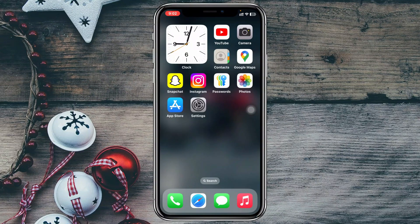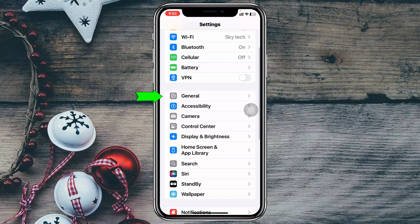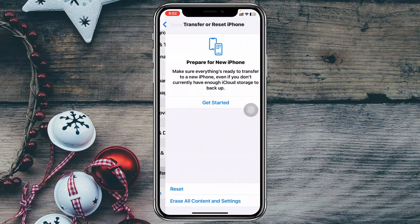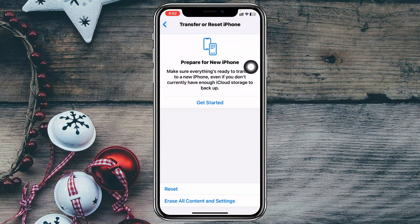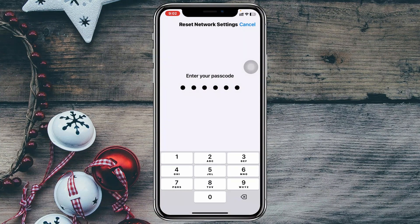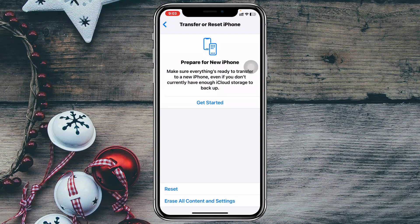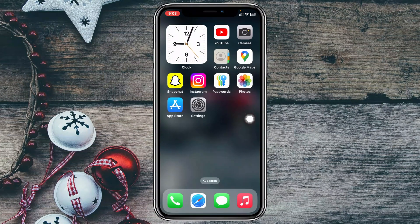If you're still experiencing the problem, open Settings again, scroll down and tap General, then tap Transfer or Reset iPhone, tap Reset, and select Reset Network Settings. Enter your passcode and confirm. Note that this will reset all network-related settings back to default, but your Bluetooth should start working again.